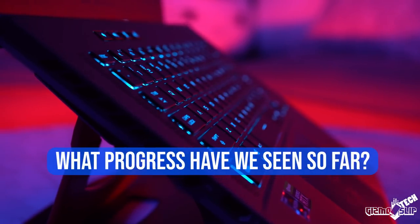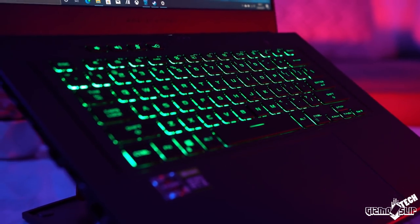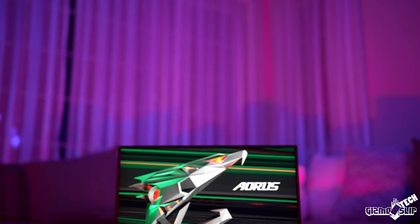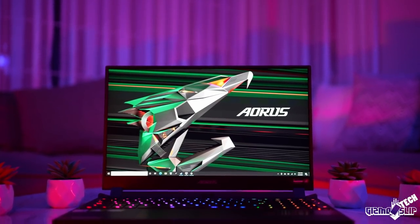Before we get into the specific gaming laptops, I want to give my brief overview thoughts on gaming laptops for 2021. It's been quite an exciting year — laptops have gone from often having to turn settings down and struggling to hit frame rates, to now being able to easily do ultra settings at QHD resolution, overkill at 1080p, and many can even handle high and ultra settings at 4K depending on the game and frame rate target.